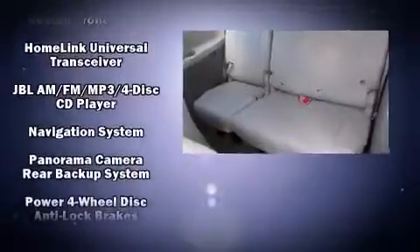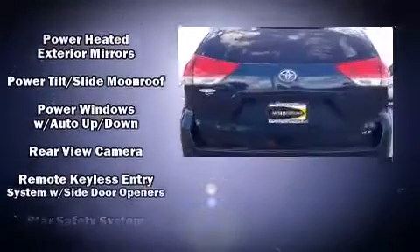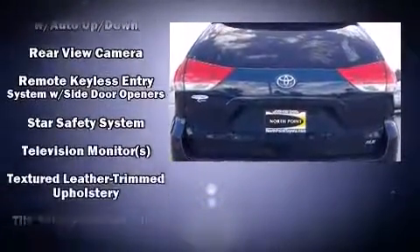Side-curtain airbags deploy in extreme circumstances, shielding you and your passengers from collision forces. This vehicle has achieved certified pre-owned status by passing Toyota's comprehensive certification process.